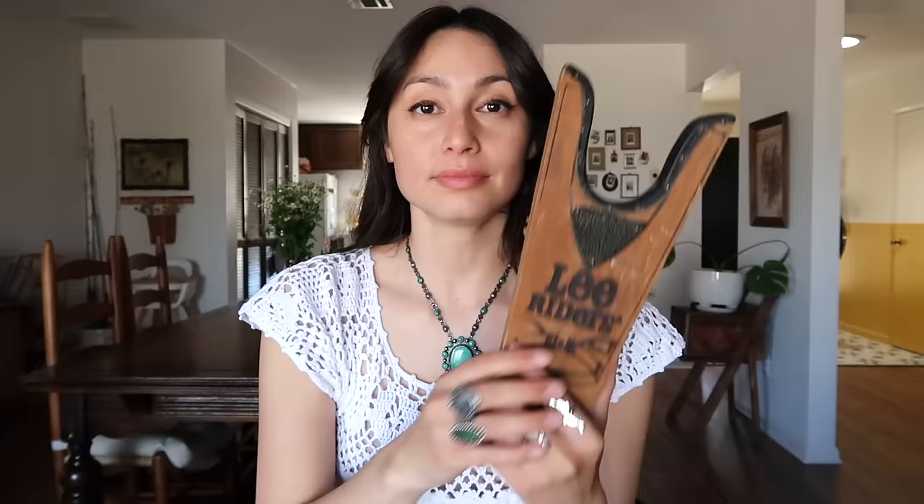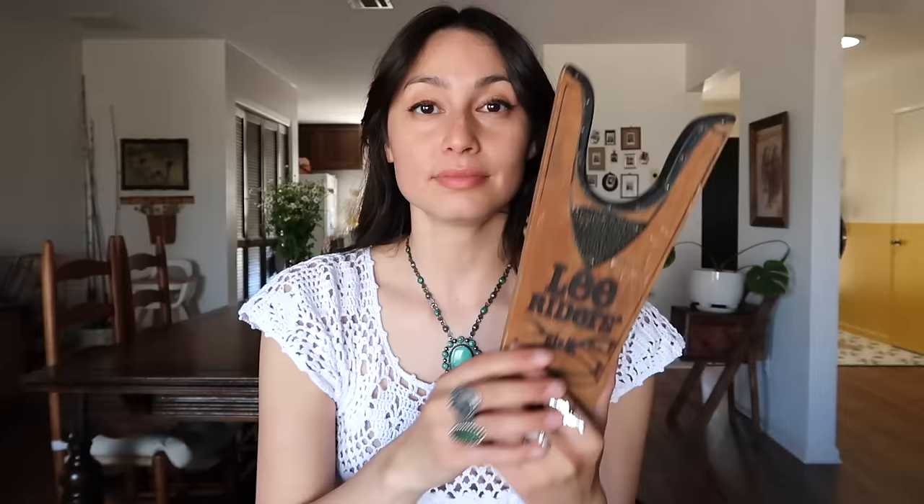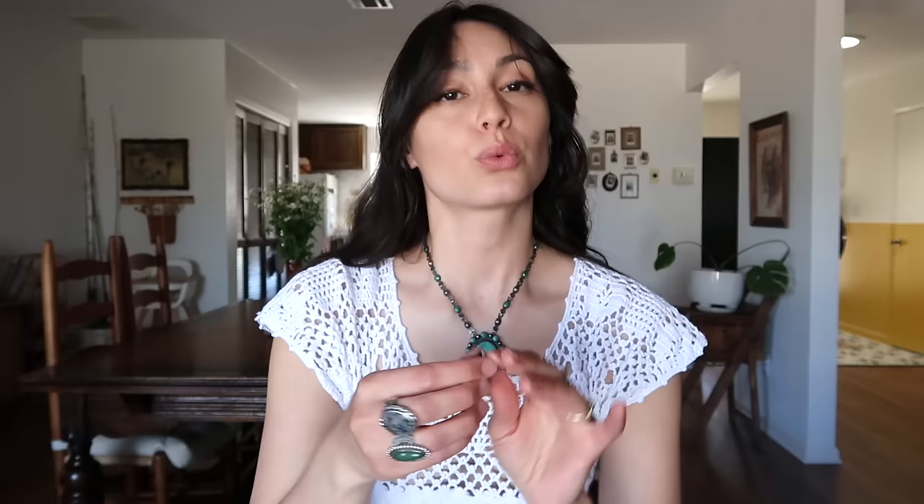At the antique store I also got this boot jack. I couldn't leave it behind — it says 'Lee Riders Authentic Western Pants,' and if you flip it there's a little pair of jeans on it. I didn't get it to actually use as a boot jack; I got it for home decor. I styled it with a bunch of other little vintage home decor items all put together and I think it looks quite cute.